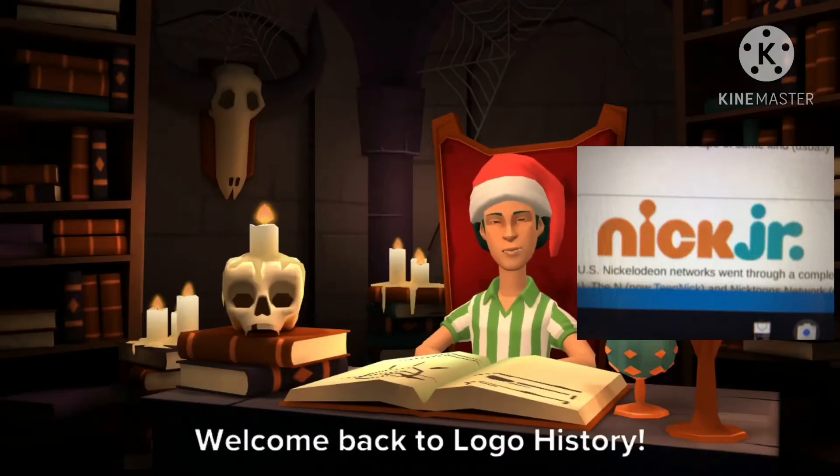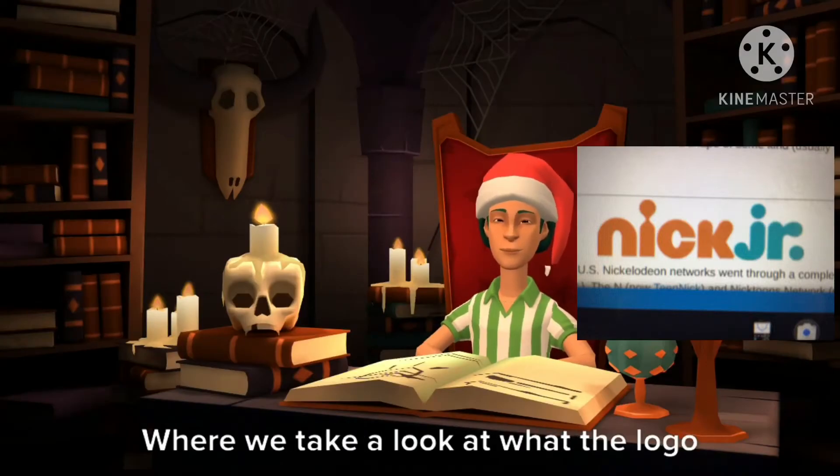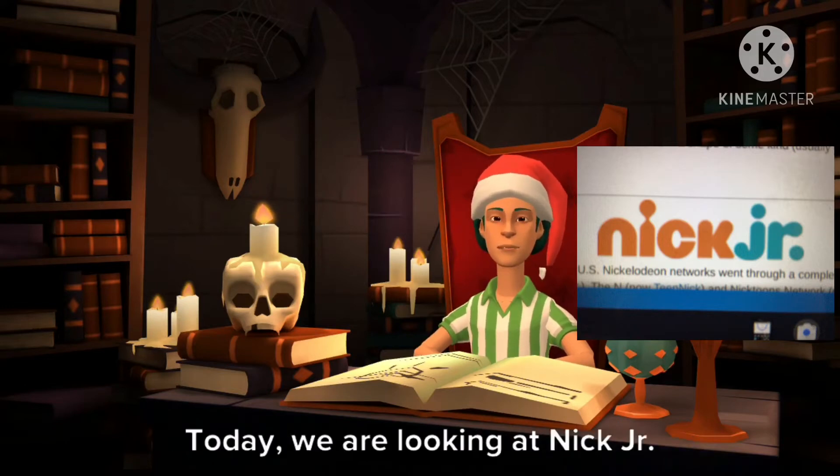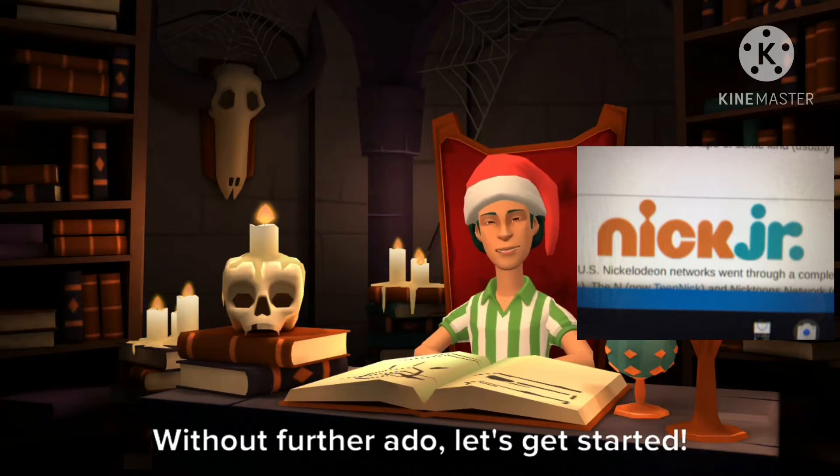Hello YouTube. Welcome back to Logo History, where we take a look at what the logo looked like over the years. Today we are looking at Nick Jr. Without further ado, let's get started.